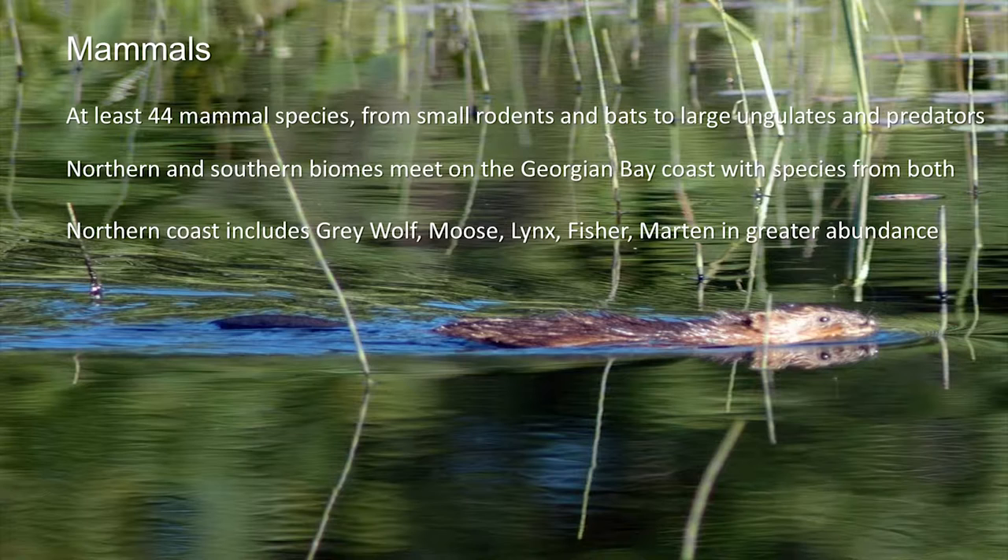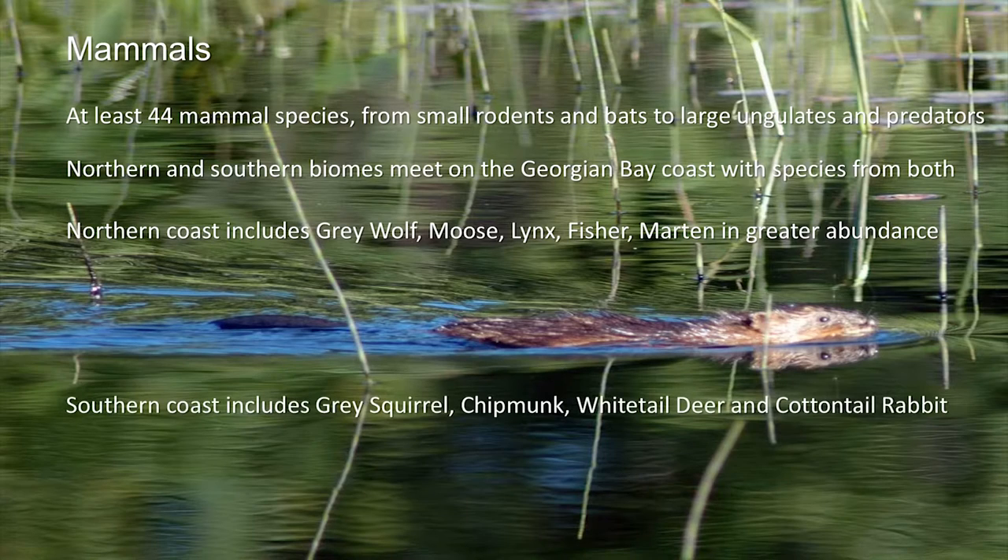These boreal species come down quite a distance on the Georgian Bay coast. By comparison, the southern coast includes species like gray squirrel, chipmunk, white-tailed deer, cottontailed rabbit, and wild turkey — species more associated with the mixed hardwood forests of southern Ontario and the southern Great Lakes. These two biomes meet on the Georgian Bay coast. So not only do you have this biodiversity gradient from outer islands to middle islands to inner islands to coast, you have the two biomes meeting on the coast.